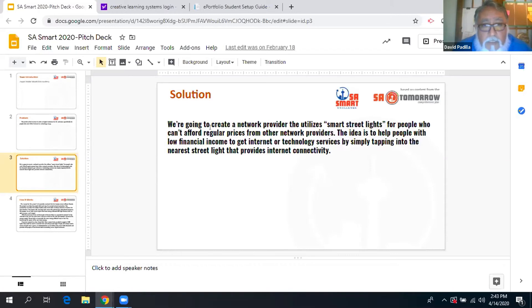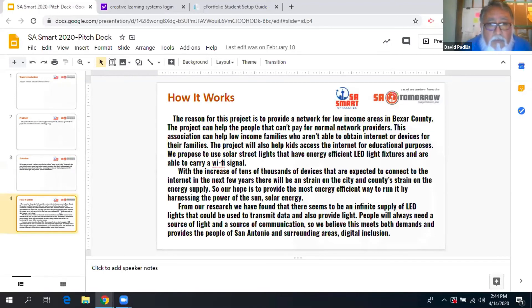Some students, in presenting the problem, started researching and looking into the possibility of internet access for all. One student came up with the idea of utilizing smart street lights in rural areas, since they already need to have light anyway. In discussing that, another student suggested using solar power. With that they started looking into how it would work, and they had a proposal to submit to the City of San Antonio to see how we could collaborate on it.